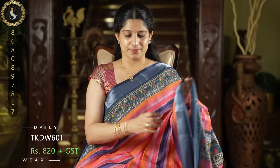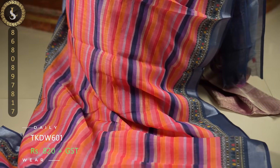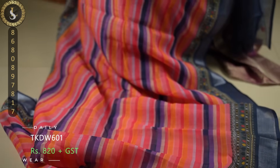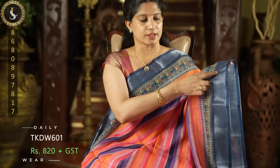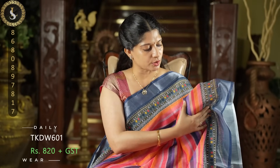First one is a superb sari. Throughout the body we have multi-color striped patterns. We have lavender, light peach, dark peach, and yellow — a beautiful blend of colors. These are all prints on the body, none of them are weaving. On both sides we have lovely borders in navy blue — a tissue border in a really bright color.